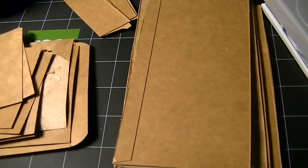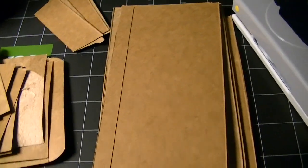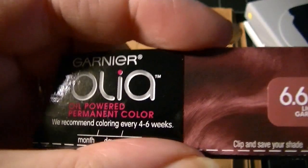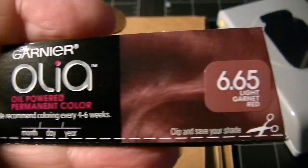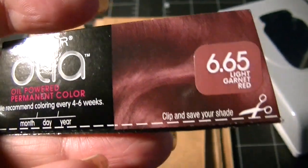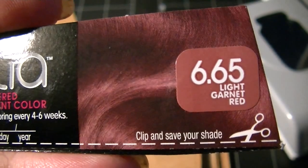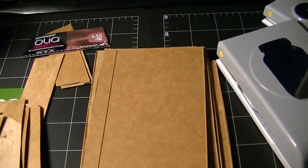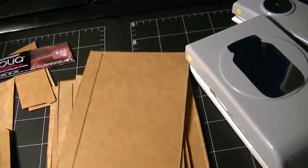I have a couple of punches and I'm going to see what I can get out of these two boxes. It takes two boxes of hair coloring — I use the Garnier Olia, which is oil-powered with no peroxide. I do it every four weeks or so. I use shade 6.65 and I've also used 4.62, which is a brilliant red.